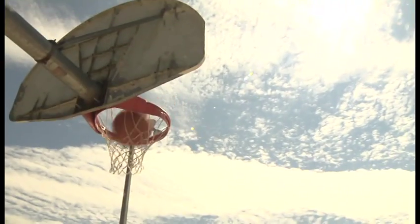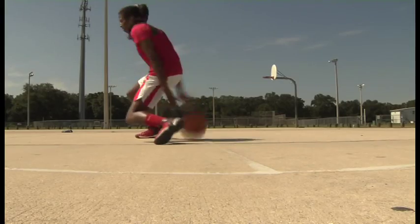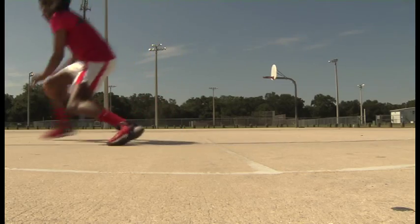Dr. Gasser, PRP gave me the ability to run up and down the court more like I used to. It helped me to get back into my defensive stance, which involves being low. It gave my body the chance to heal itself. That was golden.